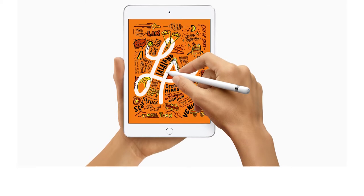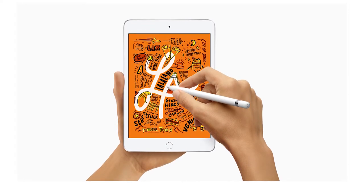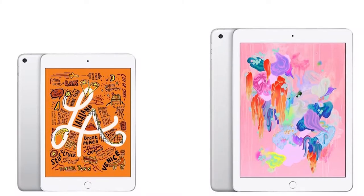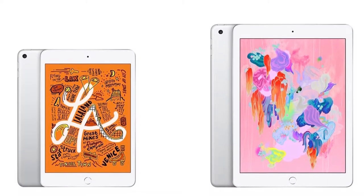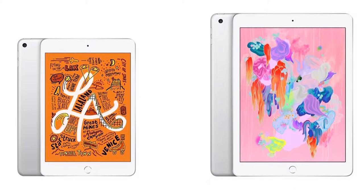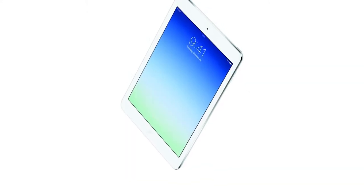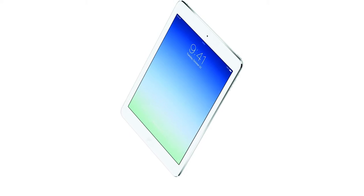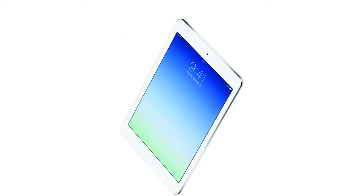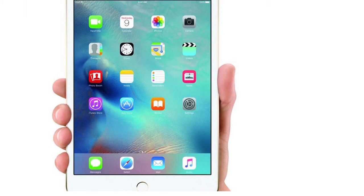Who is the iPad mini for? It's not for people who want a cheap iPad or a cheap tablet. There is a better cheap iPad for your kids — the $329 sixth-generation 9.7-inch iPad — and much cheaper tablets for basic use. The iPad mini is for people who are standing up a lot while holding their tablet, and for businesses that don't want to pay for an iPhone and service plan for every device.